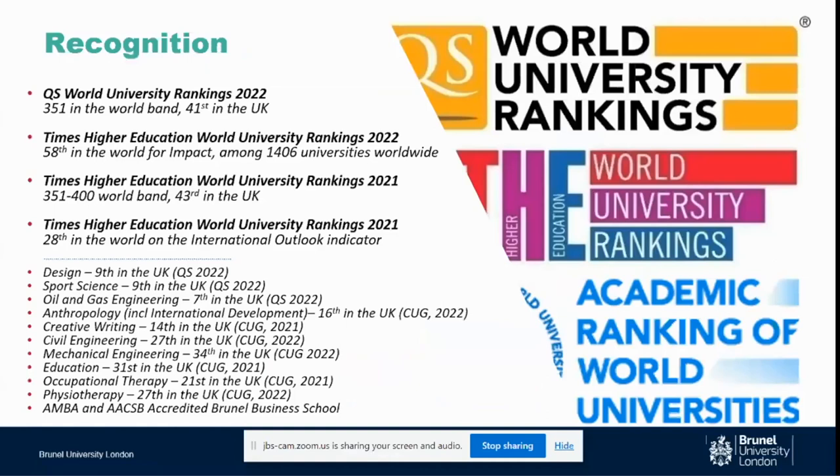We are a comprehensive university, which means we offer undergraduate, postgraduate, and doctorate degrees. We also offer foundations and apprenticeships for both home and international students. Worldwide, we are ranked quite consistently around 350 in the QS World University Rankings, and that's been consistent for the past several years. In recent times, for the higher education university impact ranking, we ranked 58th in the world for our education and research impact, among more than 1,400 universities worldwide.